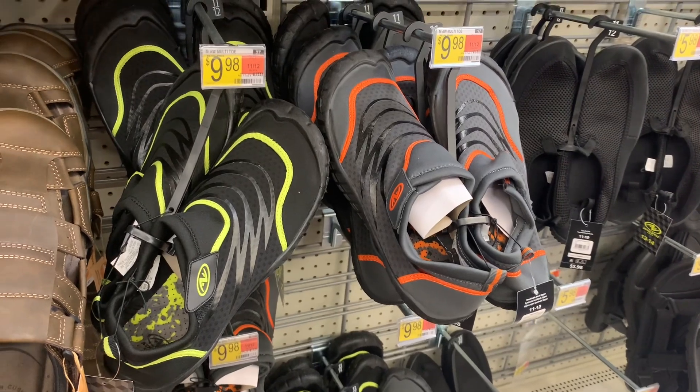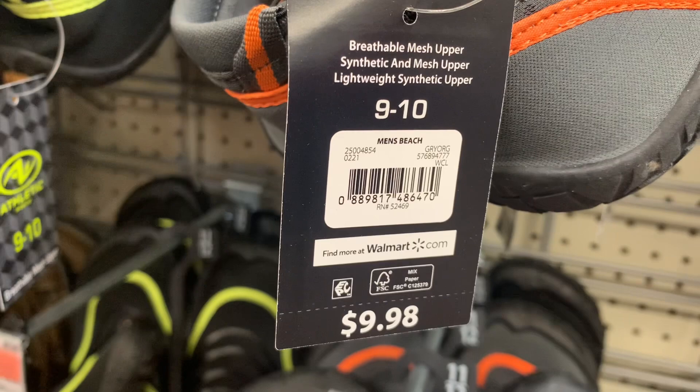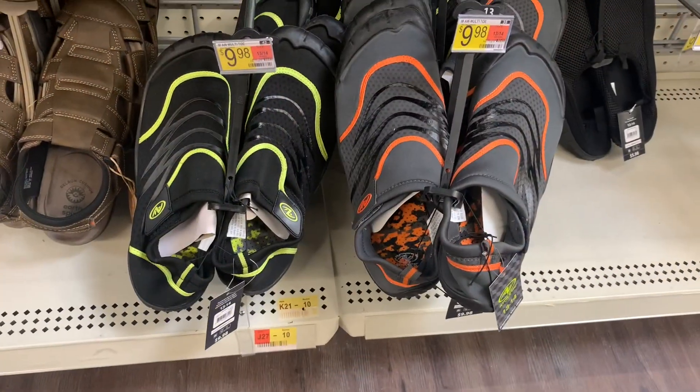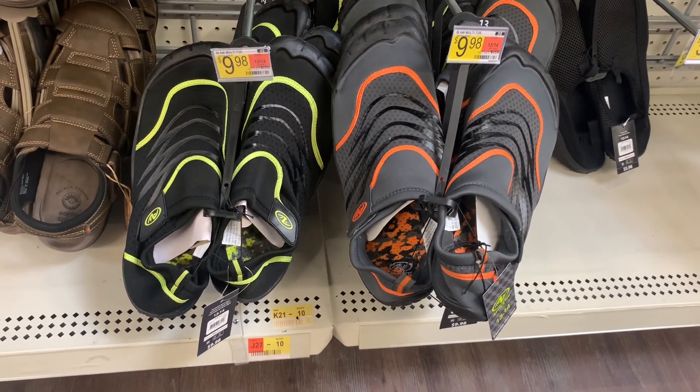You can also get these swim shoes — I love swim shoes, they're perfect if you're going to go in like a lake or river. Here's the barcode; they're only $9.98. They only have the black with neon green and the gray with neon orange, but there are empty spots so they'll probably get more in soon.